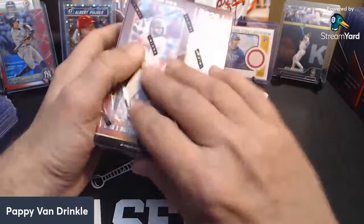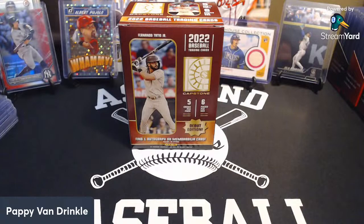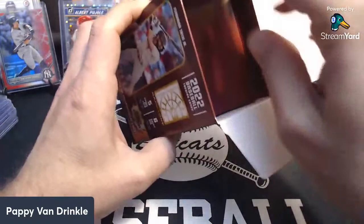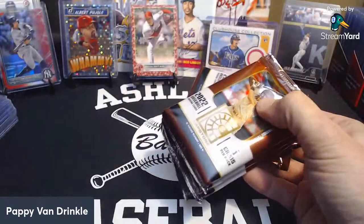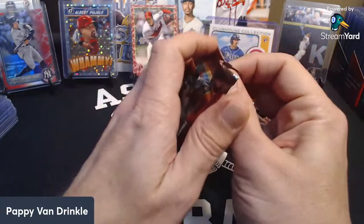Let's get into the Capstone first. We'll get a couple of baseball blasters out of the way. Seen a few of these open — cards ended up looking better than I imagined, and I think it's on a pretty thick stock. We'll get an auto or a relic out of each of these blasters. We've got six packs, five cards per pack, 30 cards total per blaster.